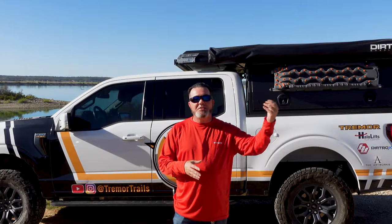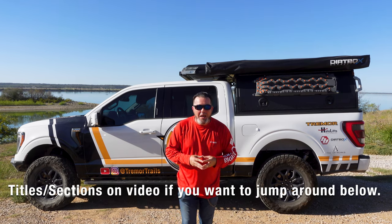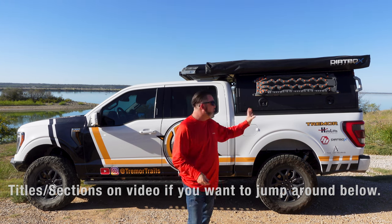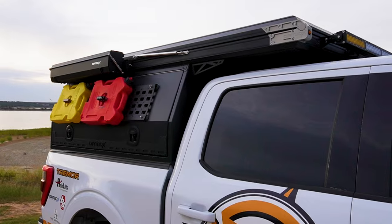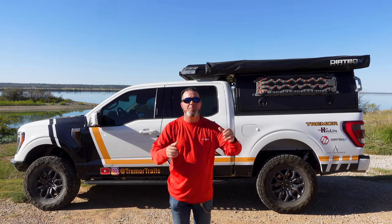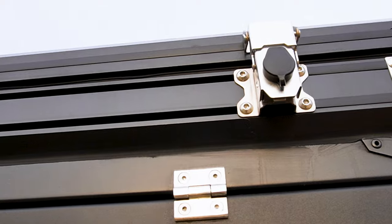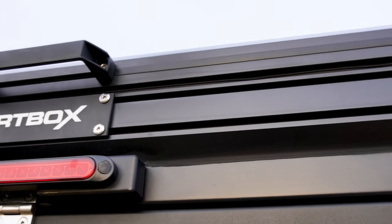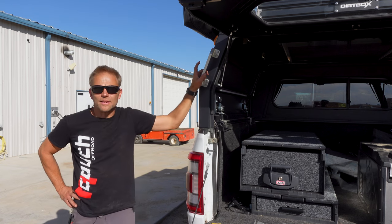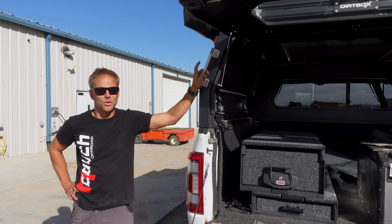There are so many things that set this wedge camper apart from competitors that I don't even know if I'll get to it all in the video. There's so much technology and craftsmanship that went into this thing. Just off the top of my head — this whole unit is welded or riveted together with T6 aluminum. Most manufacturers are using a lower grade aluminum. This is more robust and even stronger than the top manufacturers out there. One of the big things that stands the Dirtbox product apart is the copious amount of extrusions all over the place.